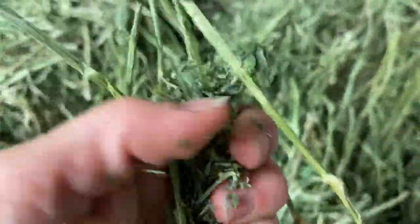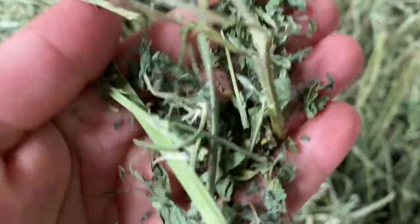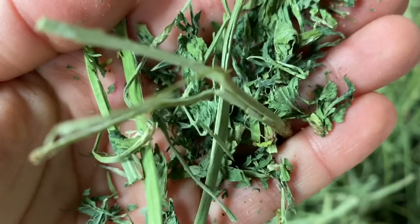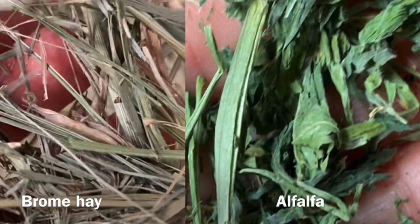This is alfalfa hay. You can see the difference — it is greener in appearance and it has more leaves. Your donkey does not need alfalfa. It is too rich in protein and would only cause issues like obesity and, in the long term, laminitis.